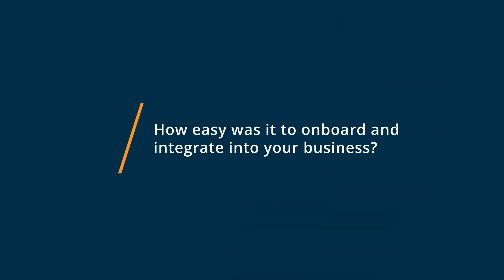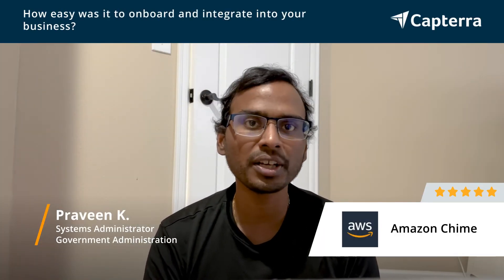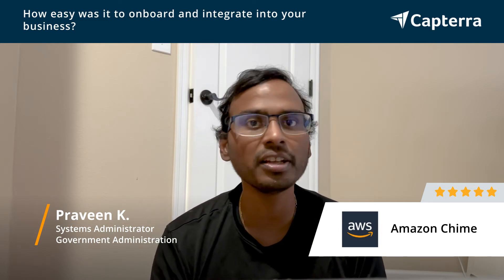Unlike the traditional method of building the servers and installing the app, which is complicated when using other solutions, coming to Amazon Chime, you can set up the server and application together — it's a single-step process to install and it's very easy.